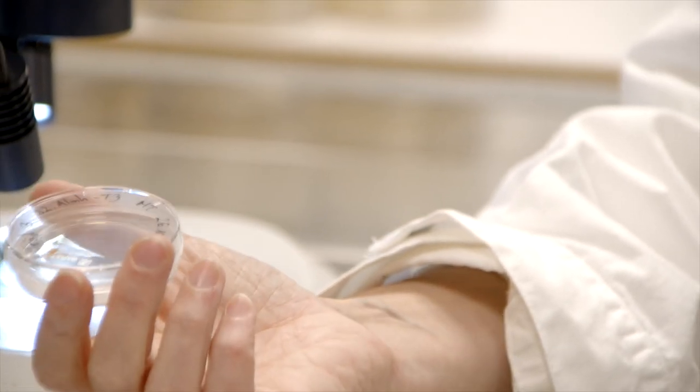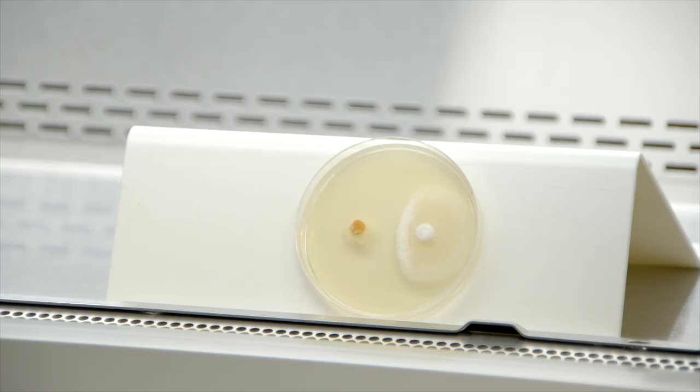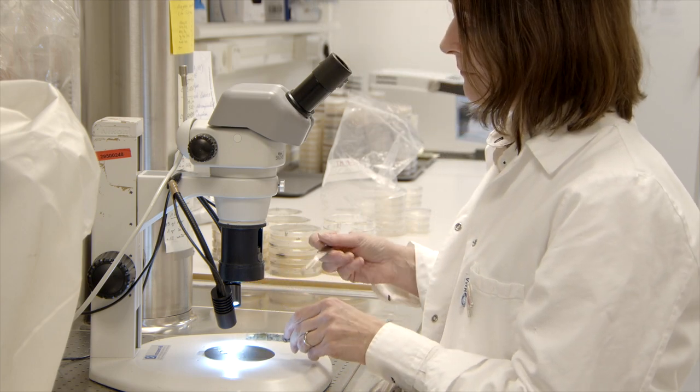We have found some fungi that can produce chemicals that the Dutch elm disease fungus doesn't like when we grow them together in the laboratory, and we hope that we could use these fungi to develop models or even products to control Dutch elm disease. We have been working together with a Spanish group of researchers who work with Dutch elm disease, and they have a collection of elm clones which show different resistance and/or tolerance against the disease. We have used these clones as a source of fungi that we are then studying more carefully.